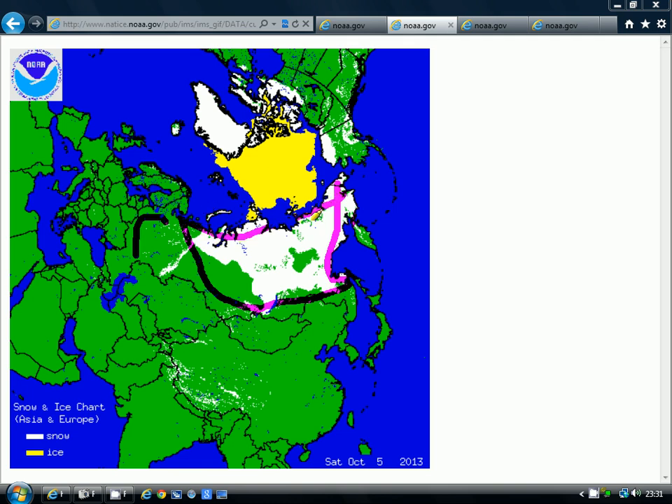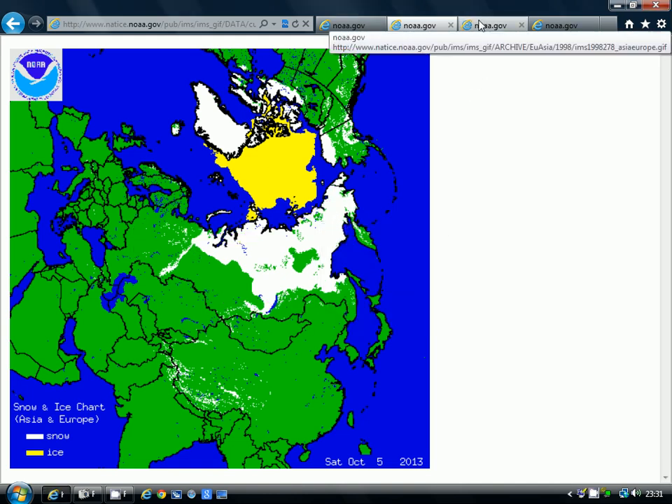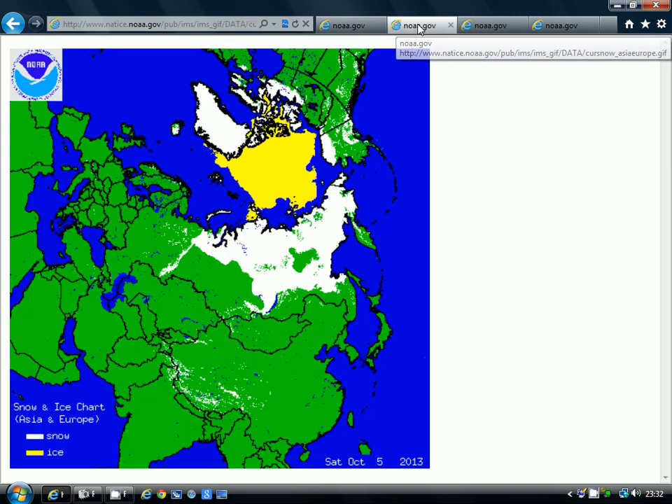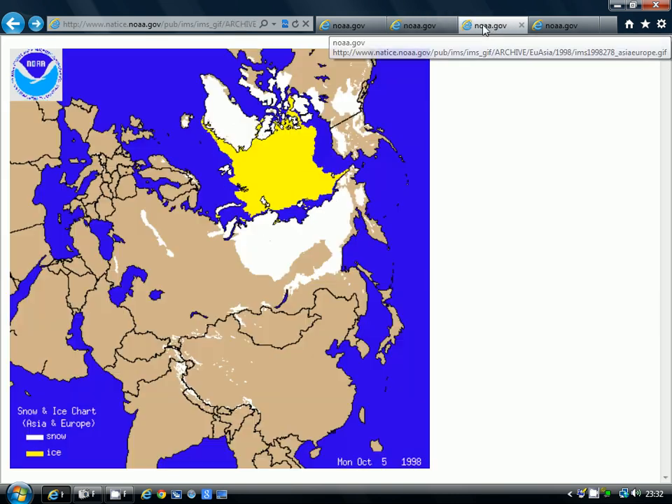Absolutely massive amounts of snow through this time of the year. So let's see how many years have had this much snow cover at this point in the season. We can go back to 1998. On the 5th of October 1998, we were still doing pretty well, actually - not as good as we are now, though. In 1998 we were lagging behind compared to where we are now, but that's still pretty good.